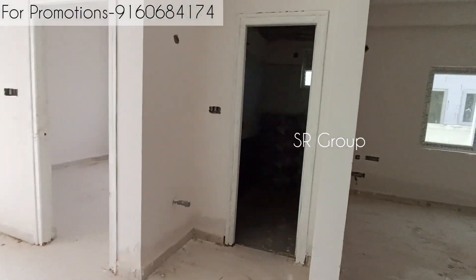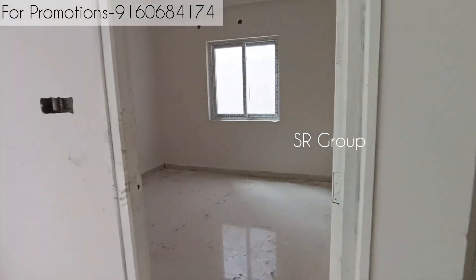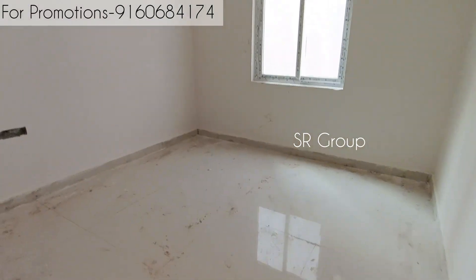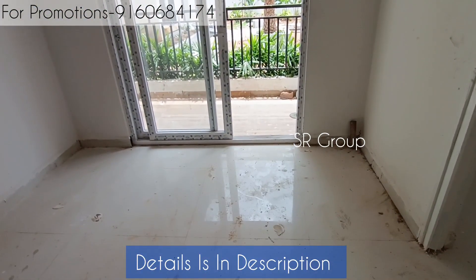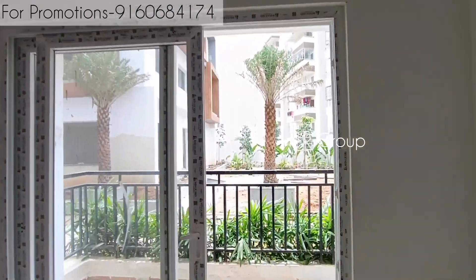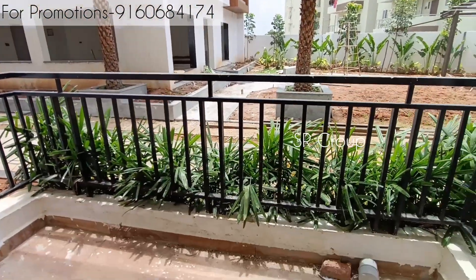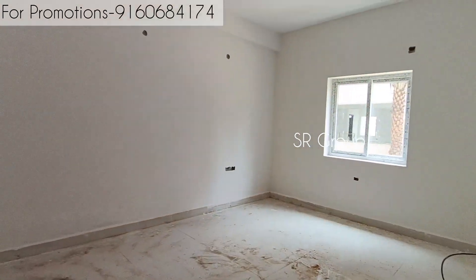Now you can see a 2BHK flat. This is a 2BHK with two bedrooms and two washrooms — one common washroom and one attached washroom. One bedroom has no attached washroom. There is also a balcony with a dining area. This is the balcony view, the second bedroom, and the master bedroom, which also has an attached bathroom.